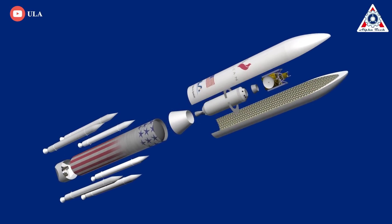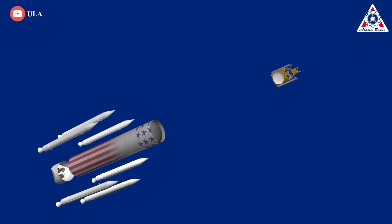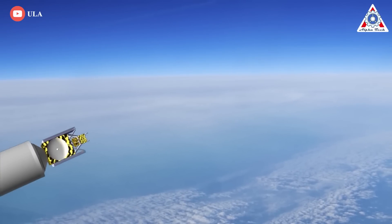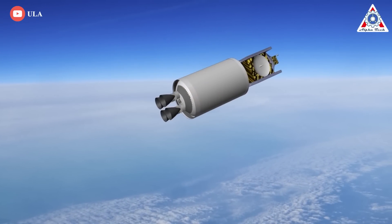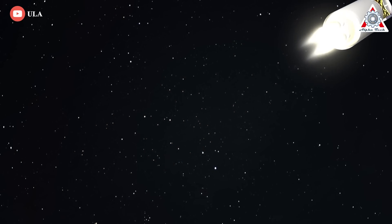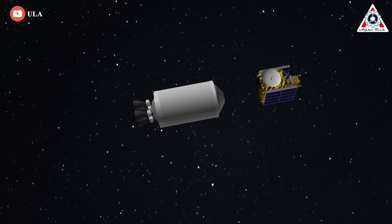Additionally, while ULA has partially abandoned plans for a reusable upper stage called ACES — Advanced Cryogenic Evolved Stage — some of those improvements may still be added to Centaur V. Compared to Centaur III, Centaur V's longevity in space will grow from 8 to 12 hours. ULA is also developing a mission extension kit that would allow it to operate for multiple months, unprecedented for a rocket stage powered by a cryogenic propellant.